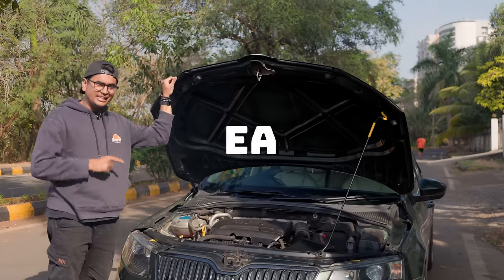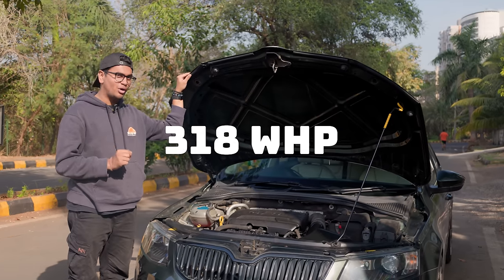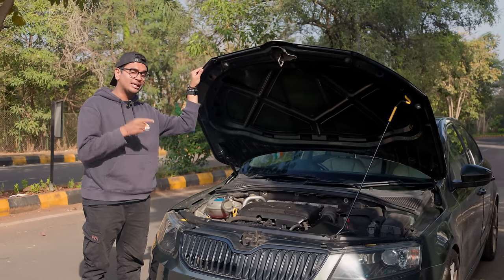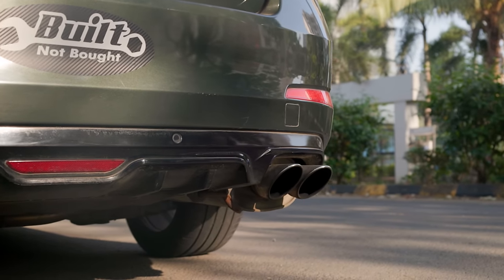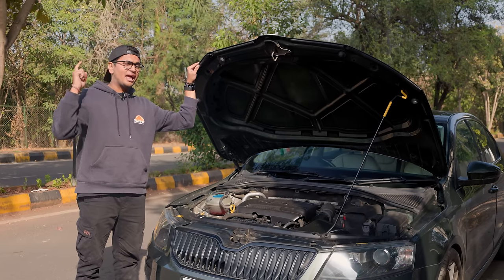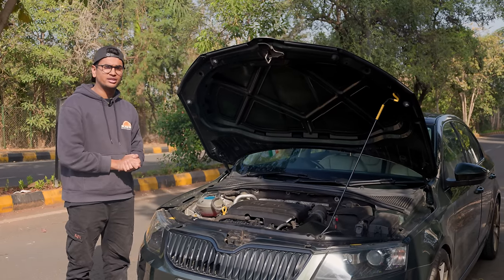This is an EA888 1.8 TSI Gen 3 engine making 318 wheel horsepower and 400 Nm of torque. It has an APR carbon fibre cold air intake, a DO8 intercooler, a custom downpipe and exhaust system made by AM Exhaust, a CTS-manufactured IS38 turbo, and an RTMG Kevlar race clutch — because all of this power can't be put through a stock DQ200 transmission.